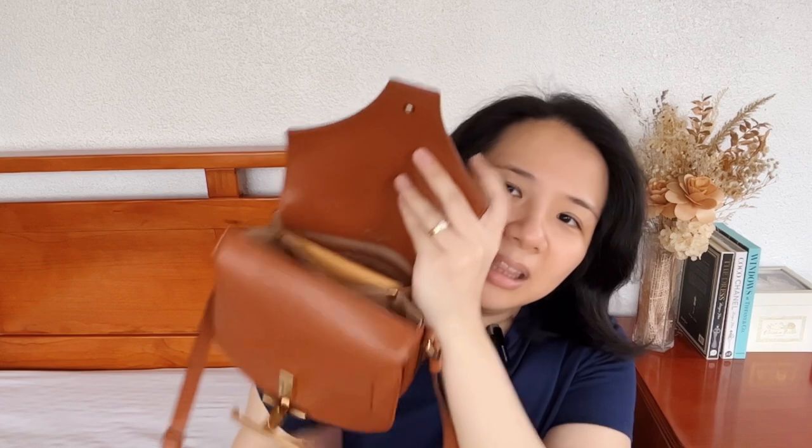In the number two spot is my Tod's Timeless Crossbody bag. It's very simple in design, small, easy to carry, and understated. The tan color is the perfect neutral and it can actually fit a lot more than you'd think. Not a lot of people are familiar with it — it's very underrated — and I just love how simple it is. I still end up using this a lot more compared to my other handbags.